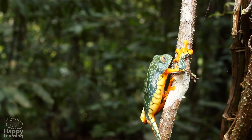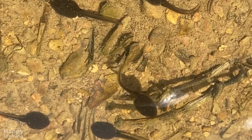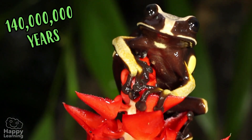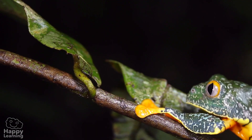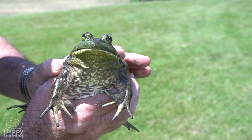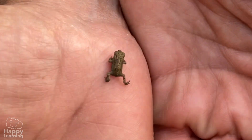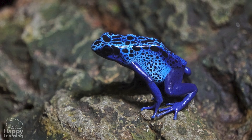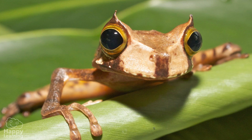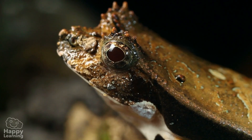Hello friends! Frogs have been on Earth for over 140 million years, and there are so many of different shapes and colours. There are big ones, tiny ones, green ones, red ones, poisonous ones and even some with horns. There are more than 4,000 types.